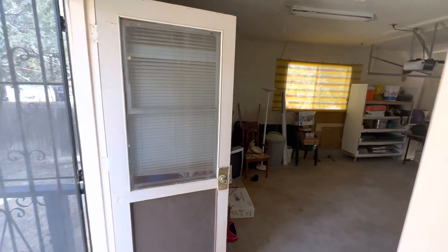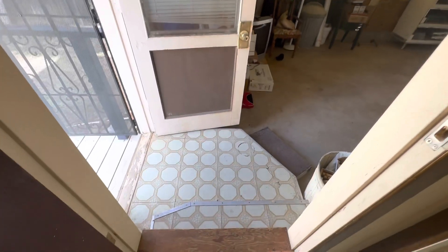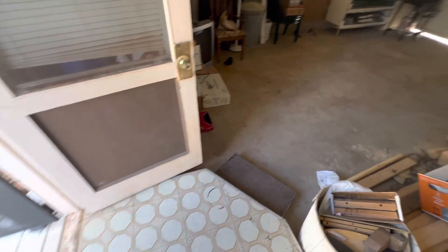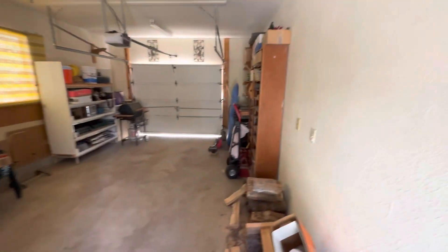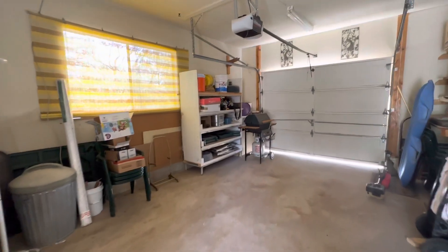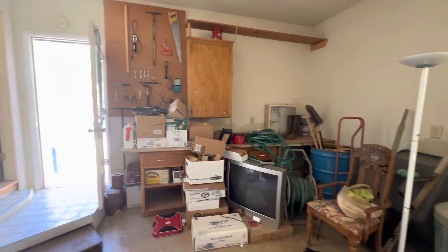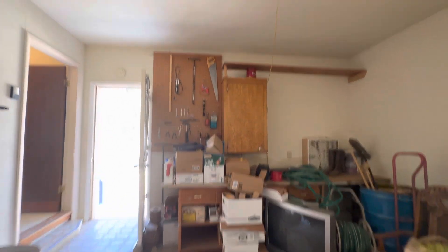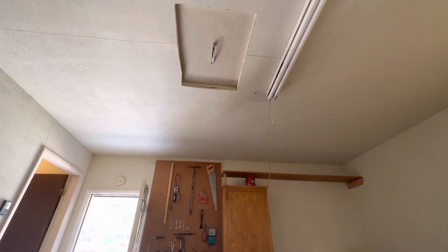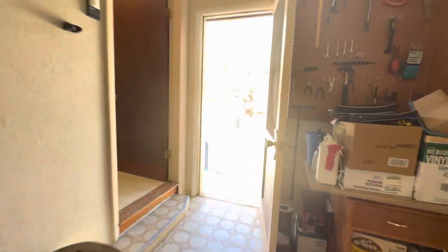Looking into the garage, you have a couple of steps — slight steps to go down. It's big enough for a one-car garage. It does have a little worktop area and a cabinet. Up above is the access to the crawl space. This door leads into your backyard.